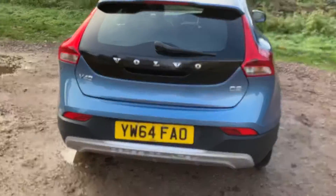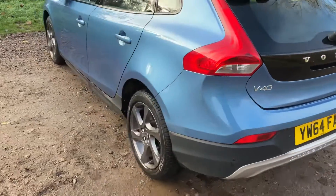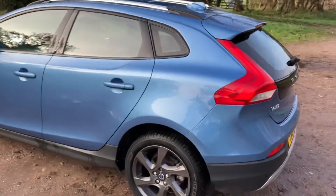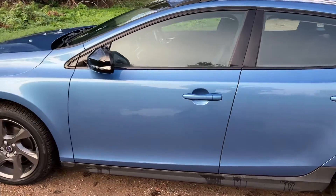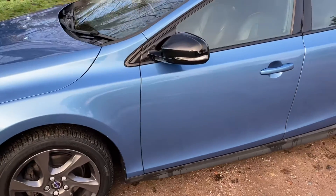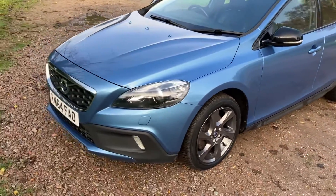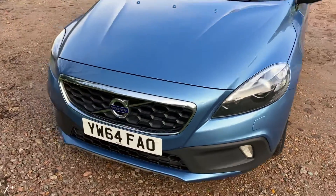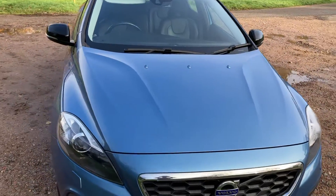The vehicle will come with 12 months MOT on purchase and an essential service on purchase as well. We'll also be having the AA come out and do a 128-point AA inspection on the vehicle, and once it's passed it will come with a pass certificate. The vehicle will also come with three months warranty, which is upgradable if you wish.